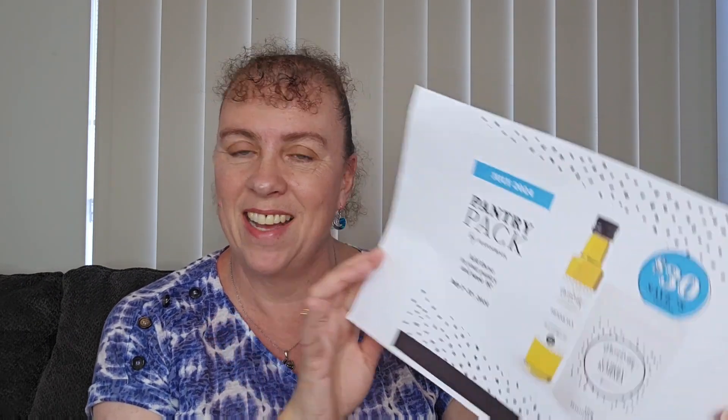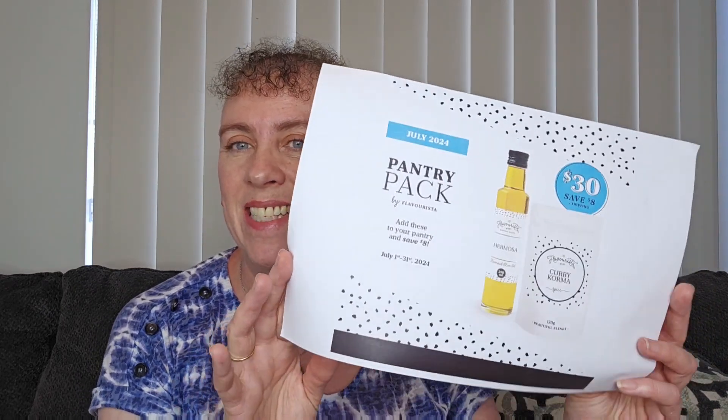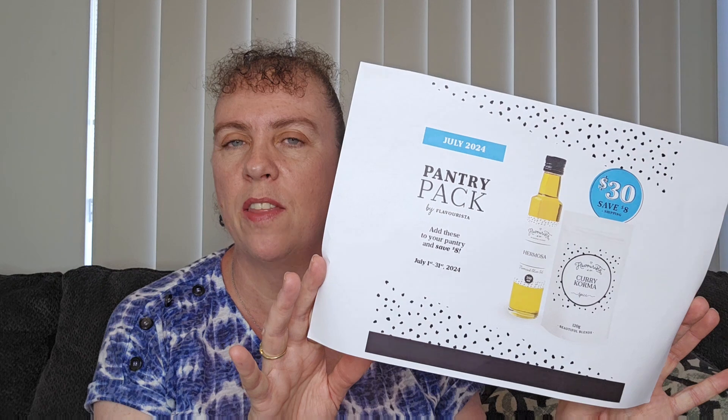They have a pantry pack every month which is two products at a discount. This month we have the Hermosa Olive Oil and the Curry Korma Spice Blend for $30, saving $8. You can buy that through my shopping link down below — just pick all your items, pay shipping at the end and it gets sent to you.